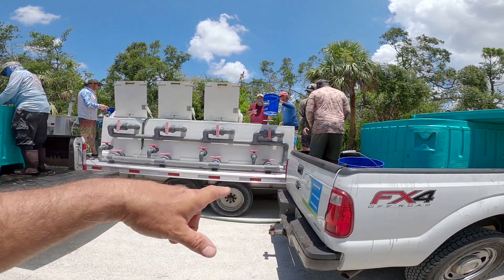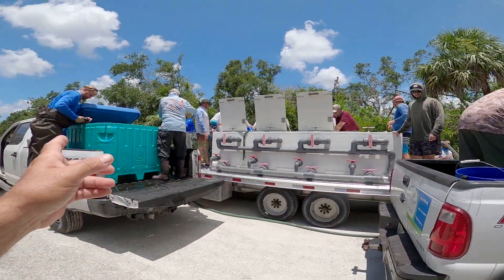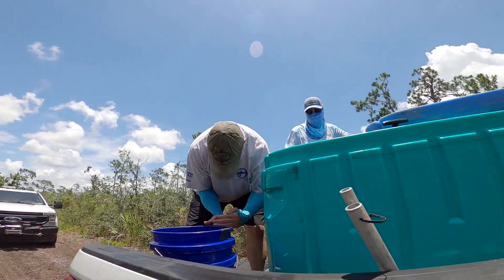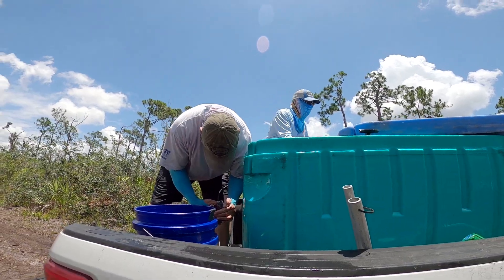Now we've got the main FWC tank here. We're just getting them in the portable tanks so we can take them down to the release area. That's just your monitor for the water — oxygen, salinity, pH, all that good stuff. Throughout this whole process, they've been monitoring the water.